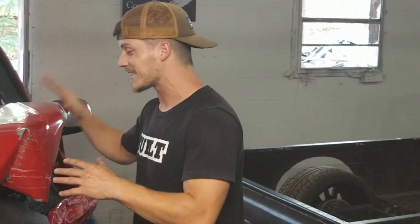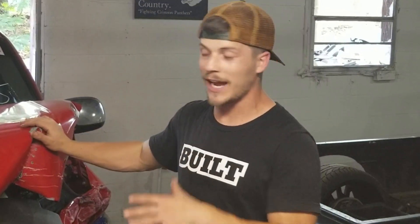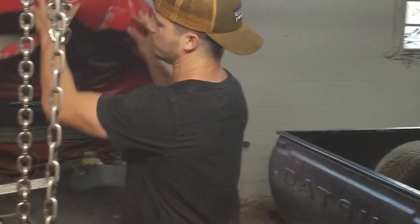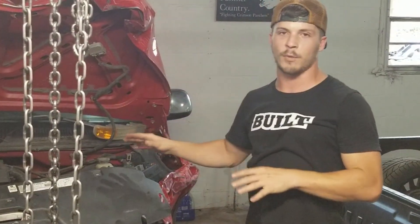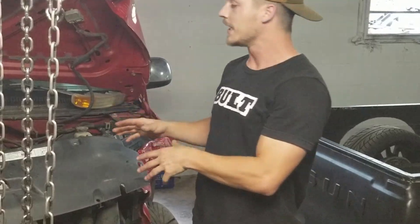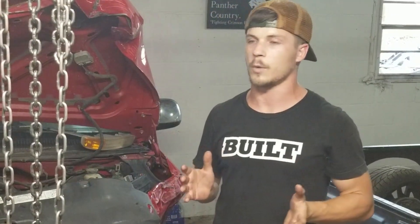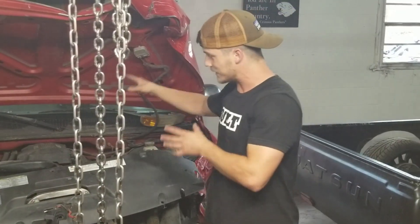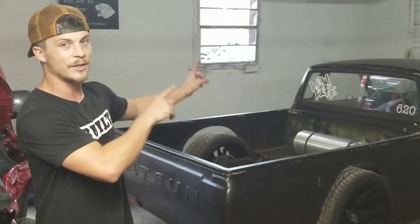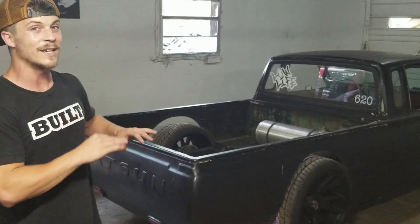All right guys, that is it. I hope you are as excited about this thing as I am. We actually looked at another truck — it was a green one with a 4.8 — but we really felt like this truck needed a 5.3. So this is a GMC 1500 with a 5.3 in it. We felt like to do a proper truck LS swap, it needs to at least be a 5.3. So this massive 5.3 V8 motor is going into this 2,200-pound Datsun, and it is going to be wild.